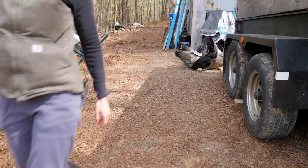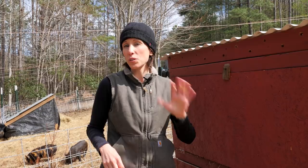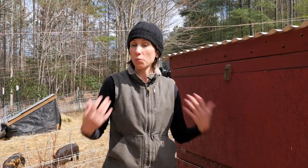So when we moved to our off-grid property, we took with us five silver gray dorkings — four hens and one rooster — and we took with us our cochin. Now, we brought the cochin with us because one, she's cute and fluffy, and two, she's supposed to be a really good broody mama. What we want to do here is we want our chickens to be able to raise their own young. So we brought her with us, and sure enough, two weeks ago we started seeing signs that our cochin was going broody, which is a good thing.